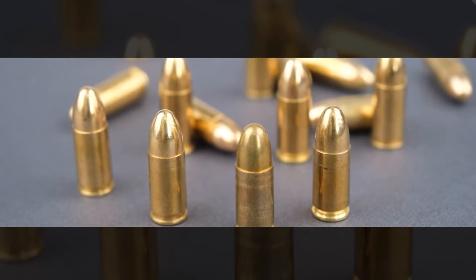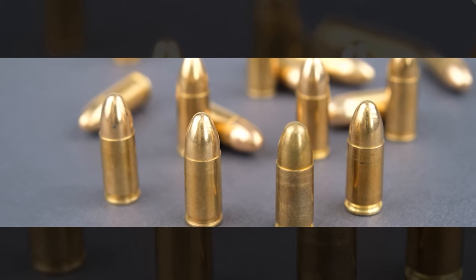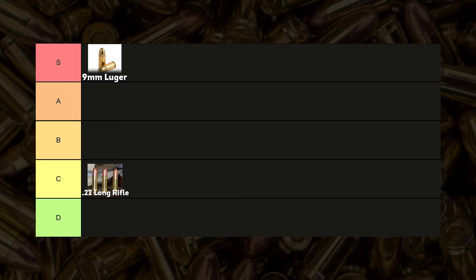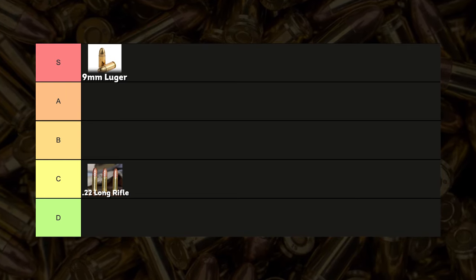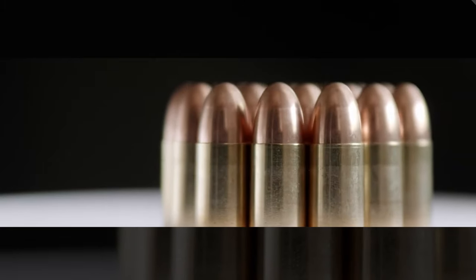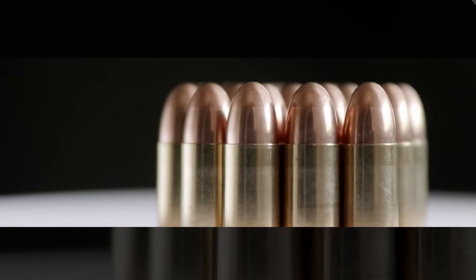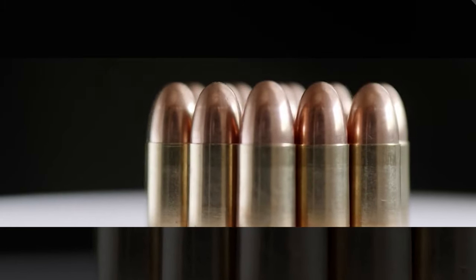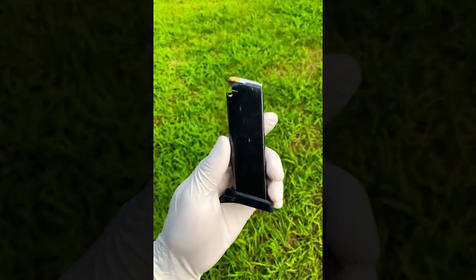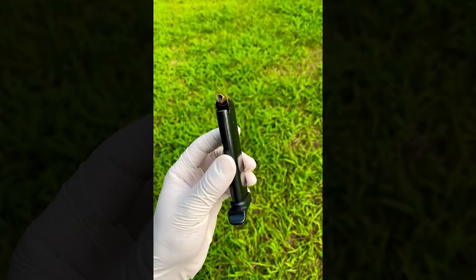The 9mm Luger, also known as the 9x19mm Parabellum, secures its place in the S tier among self-defense calibers due to its exceptional balance of stopping power, manageable recoil, high magazine capacity, and widespread availability. This combination makes it the most popular choice for both civilian self-defense and law enforcement agencies worldwide.